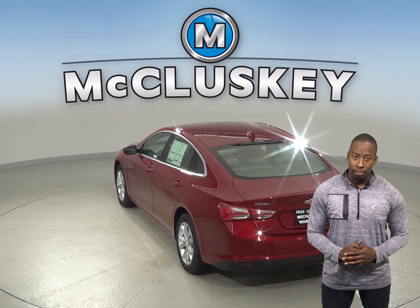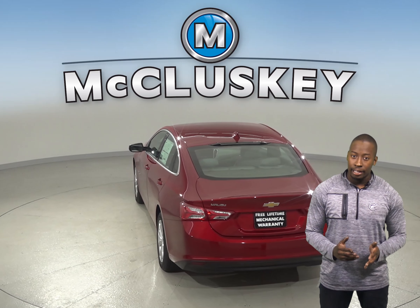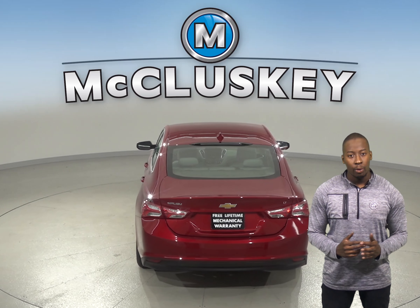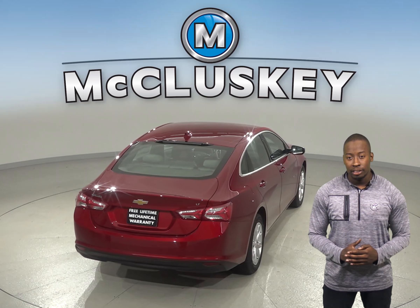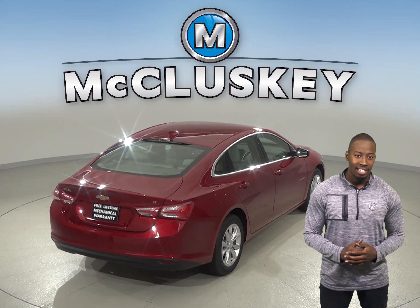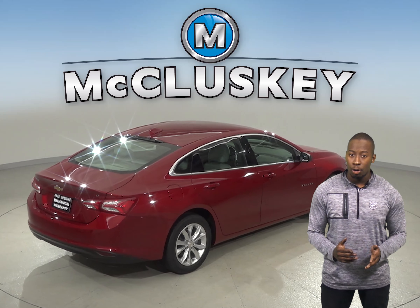In the Chevrolet Malibu Premier trim, a 9-speed automatic is standard for better acceleration and lower engine speed on the highway. There is only an 8-speed automatic transmission available on the Hyundai Sonata.